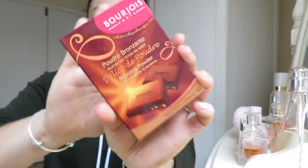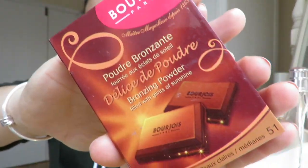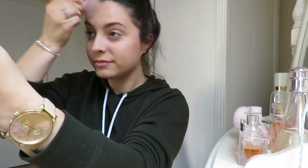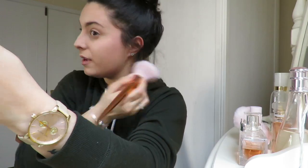I'm going to go in with a bronzing powder from Bourjois, and this is the chocolate one. It looks like that, and this is in shade 51. I'm not going to attempt saying the name of this shade because my French isn't great.